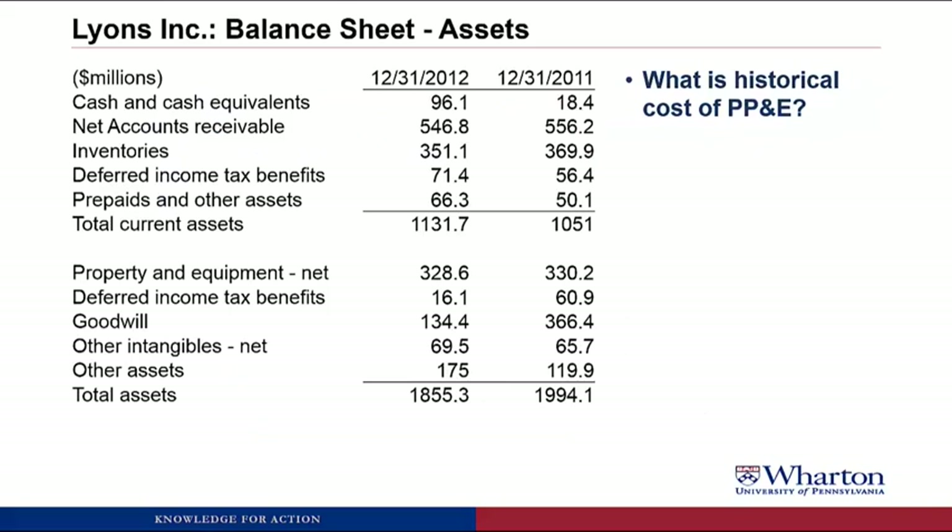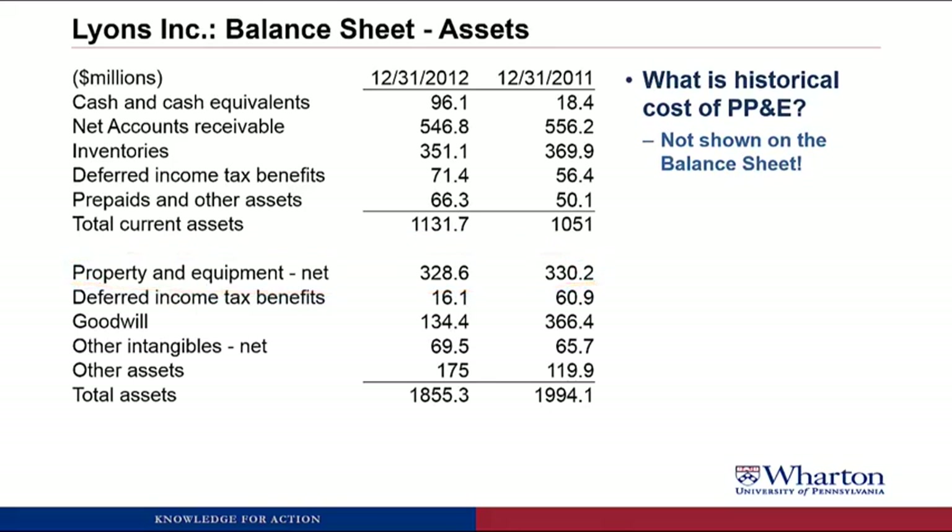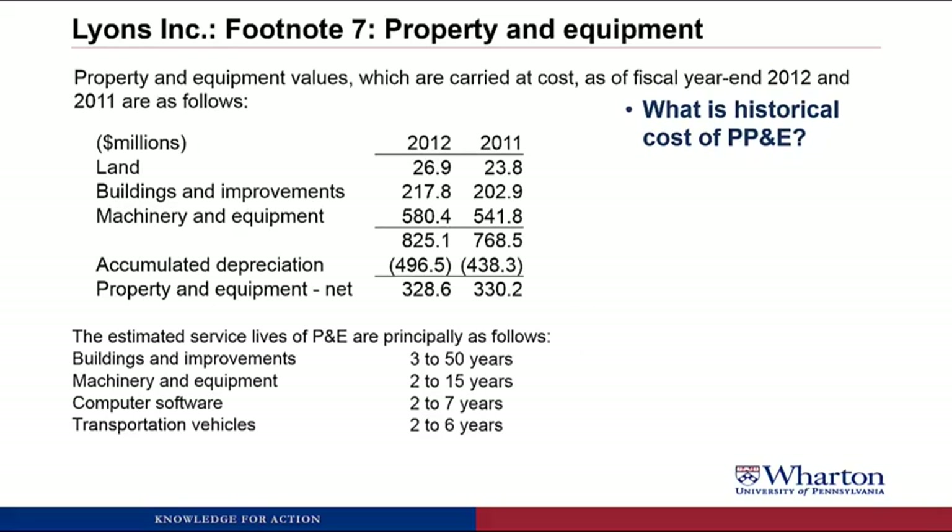Here is the asset part of the balance sheet for Lyons. The first question on our agenda was what is the historical cost of PP&E? We can see PP&E on the balance sheet, but we don't see the historical cost — all we get is one line with the net number, property, plant, and equipment net. So if we go to footnote 7, that's where Lyons discloses more detail about their property and equipment. In the footnote we have the original cost, accumulated depreciation, and property and equipment net, along with estimated service lives of their PP&E. The historical cost was $825 million in 2012 and $768.5 million in 2011.